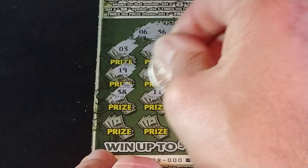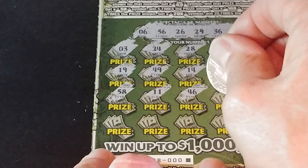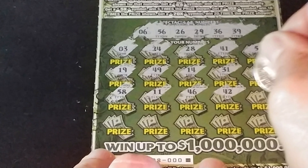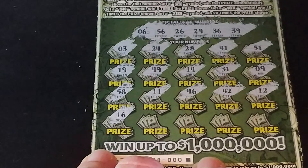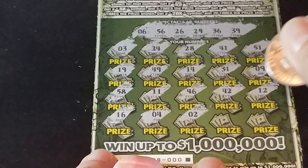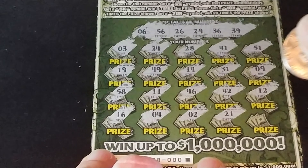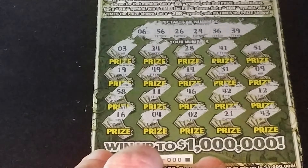Let's see the other Spectacular ticket. We are looking for 6, 56, 26, 29, 36, and 39. And we have 3, 24, 28, all these one-offs again, 41, and 51.